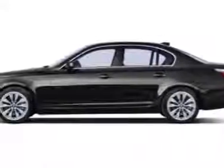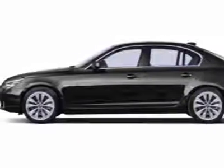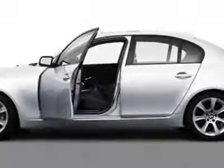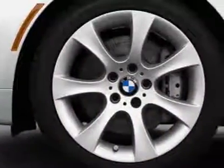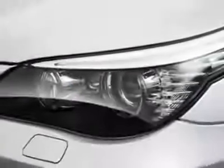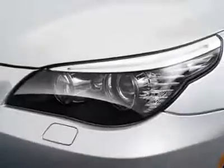Come take a look at the Certified Pre-owned 2009 BMW 5 Series. This 5 Series has just under 45,000 miles. This vehicle gets an estimated 17 miles per gallon in the city and an estimated 26 on the highway.